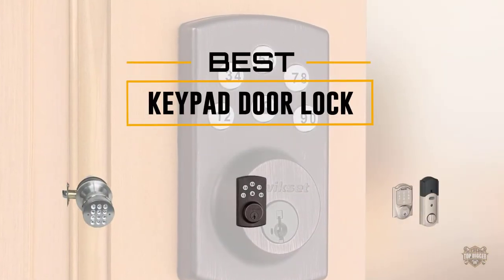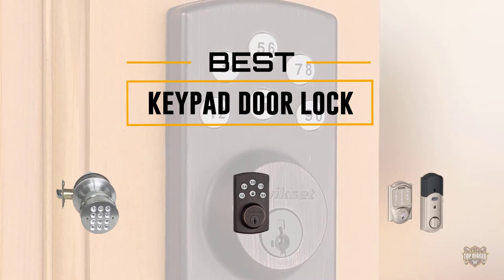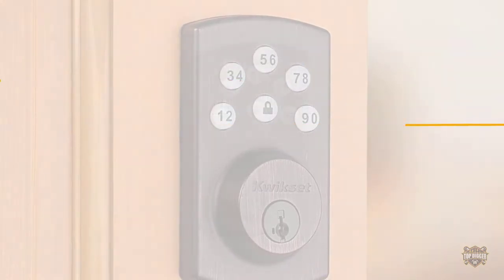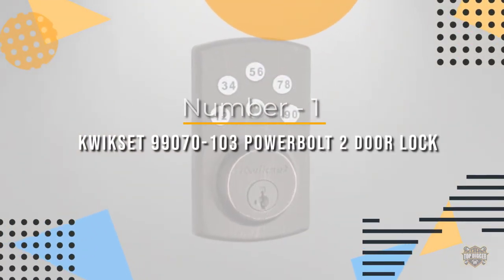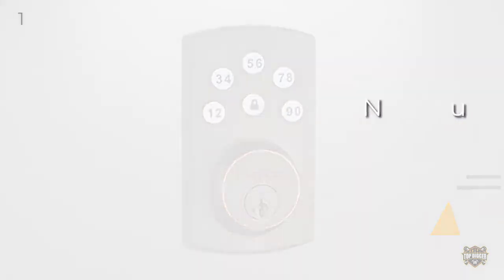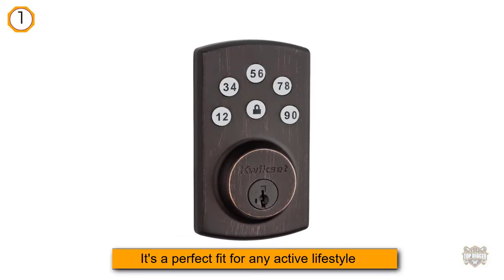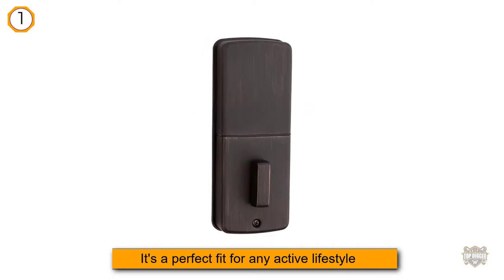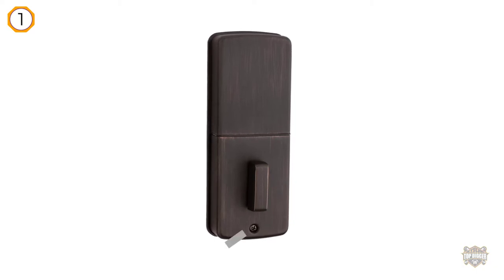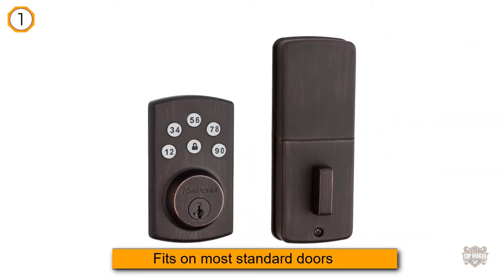If you are looking for the best keypad door lock, here is a collection you have got to see. Number one, most popular: Kwikset 99070-103 Powerbolt 2 door lock keyless entry. No more lockouts or hiding keys. Get keyless convenience and security with customizable user codes. It's a perfect fit for any active lifestyle, so you don't have to worry about carrying or losing your keys.